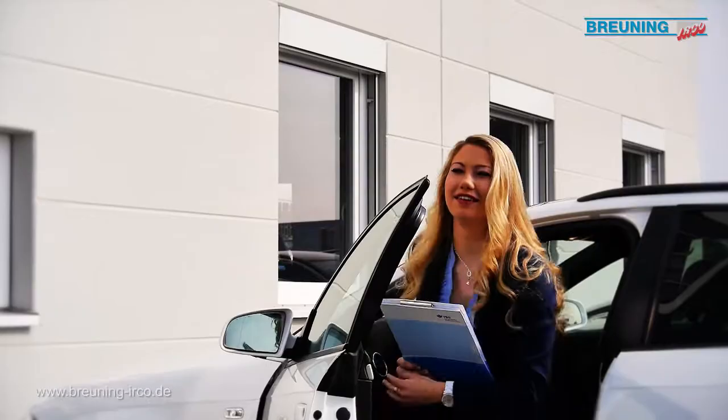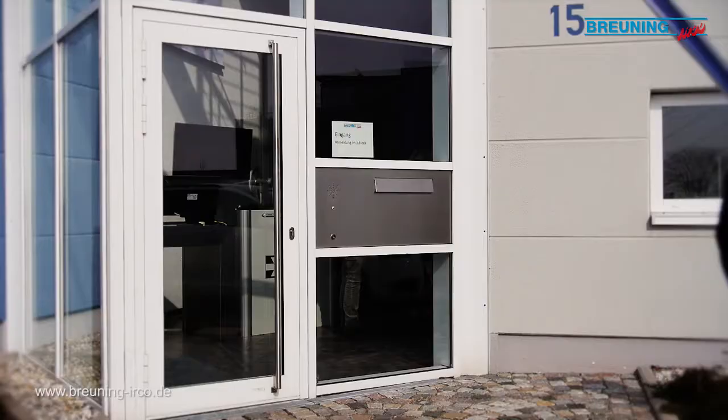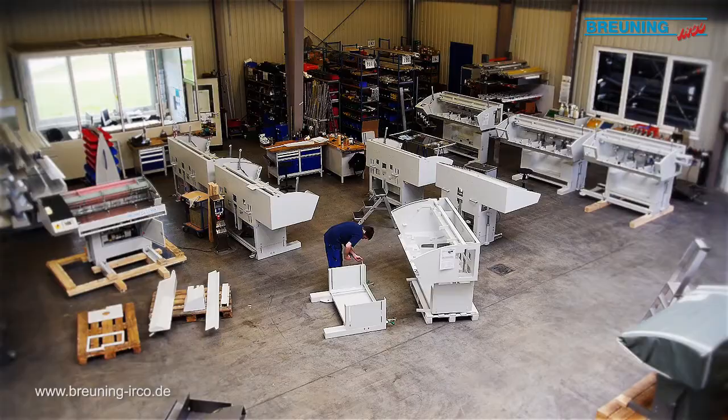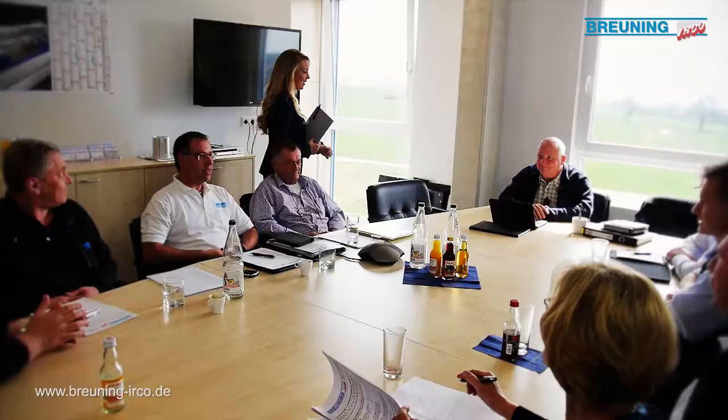Now let's join Alina, a quality assurance employee at Breuning-Earco. From regular external meetings, the sales representatives pass on client wishes but also client success stories to the appropriate internal Breuning employee.